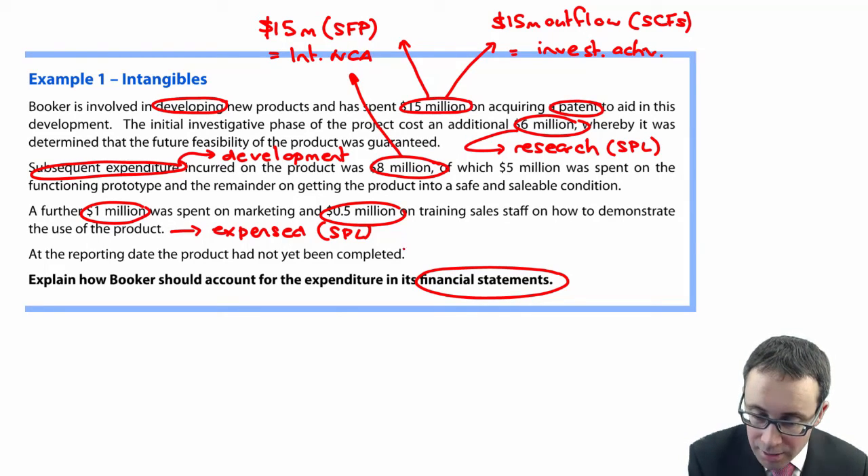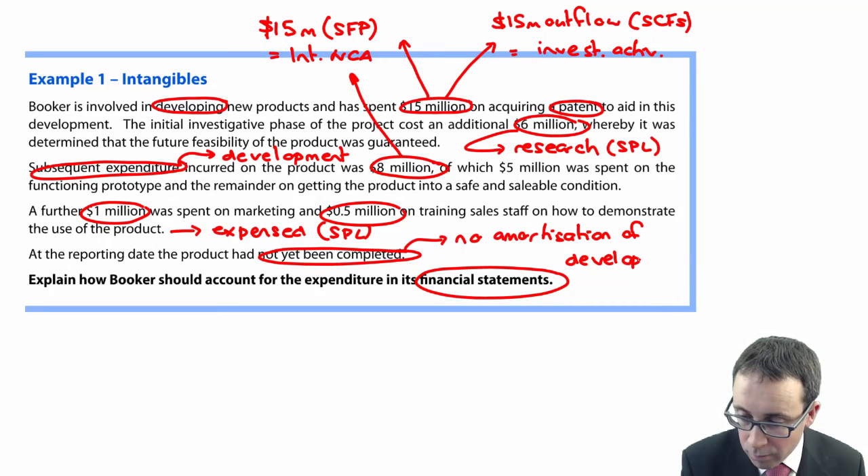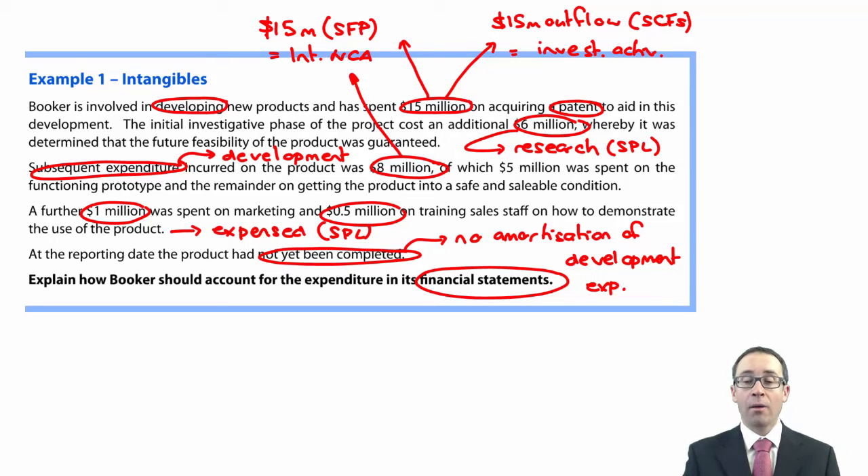At the reporting date, the product has not yet been completed, so there will be no amortization of the development expenditure because it's not yet ready for use. However, you could argue that the patent we have bought — if it has a finite life — could be amortized over its useful life from when we purchased it, since it is likely for a fixed period of time. But because the prototype and development are not yet fully completed, we will not amortize any of the development expenditure.